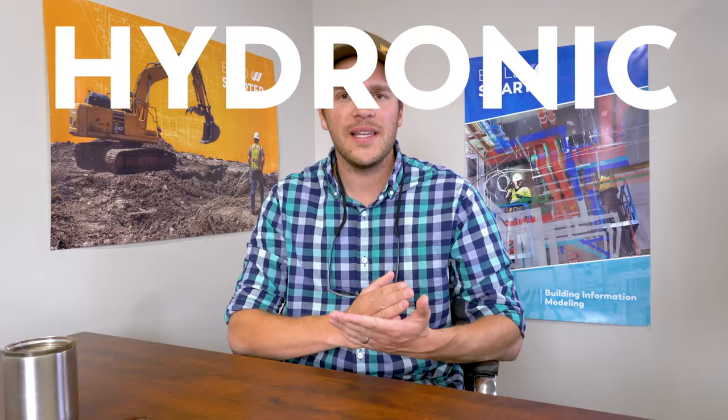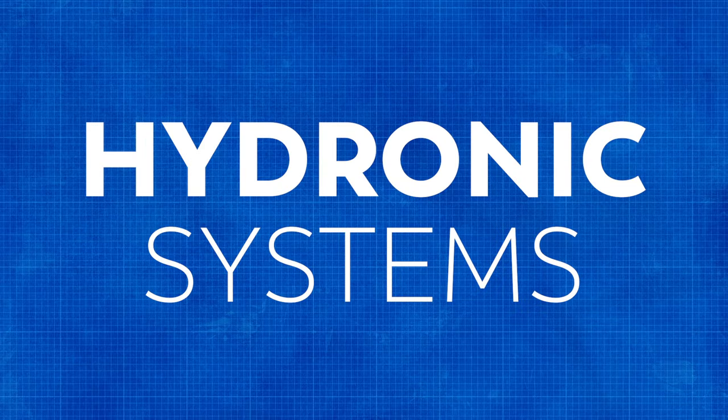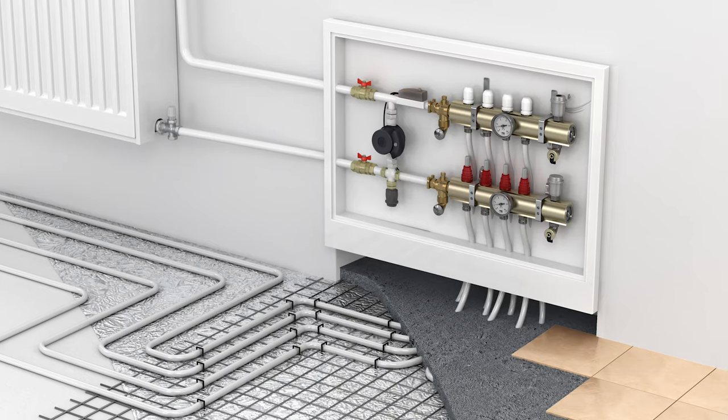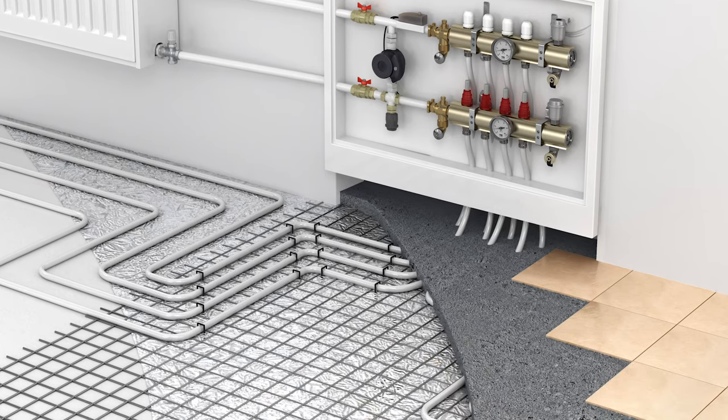We're going to explore hydronic heating systems, forced air, and ductless mini splits. Let's start with hydronic heating systems. A hydronic system uses a boiler and circulating pumps to pump hot water through your floors, radiators, or baseboards to heat your home.